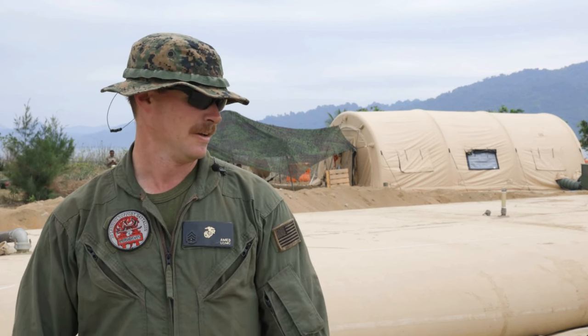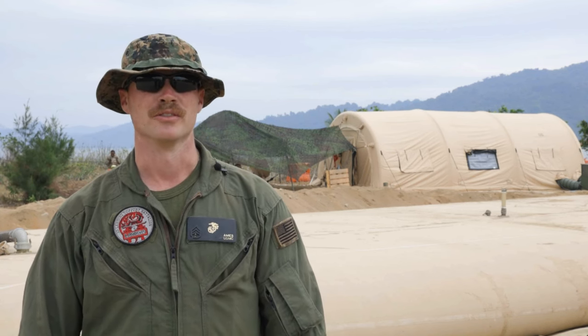Staff Sergeant Ames. My first name is Patrick, go by Pat. I'm 3rd Landing Support Battalion. I'm 1392, so I'm a bulk fuel specialist. I have an additional MOS for additization and quality assurance. I'm a Fuels Operations Chief.